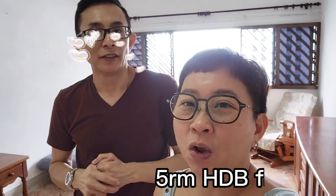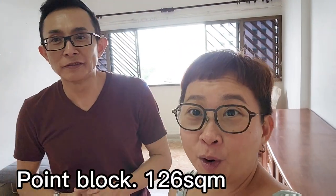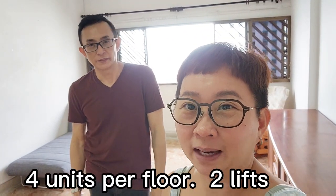Wow, what do we have here? Today we have a 5-room flat, 126 square meters. It's a point block, which means there are only 4 units per floor, and there are 2 lifts serving the whole floor. So it's very exclusive.